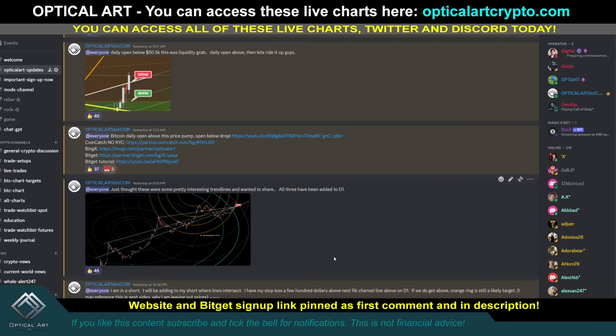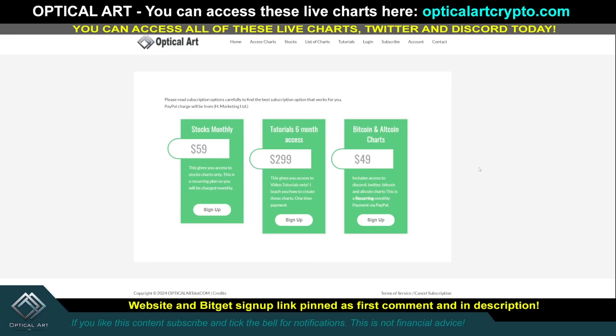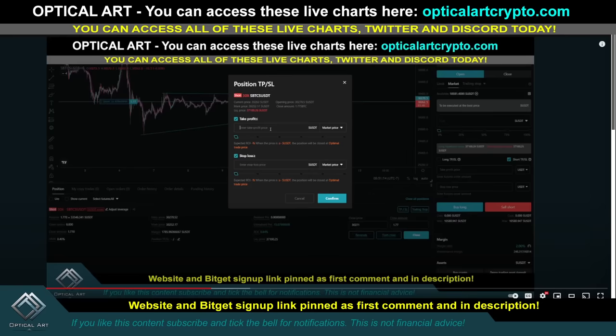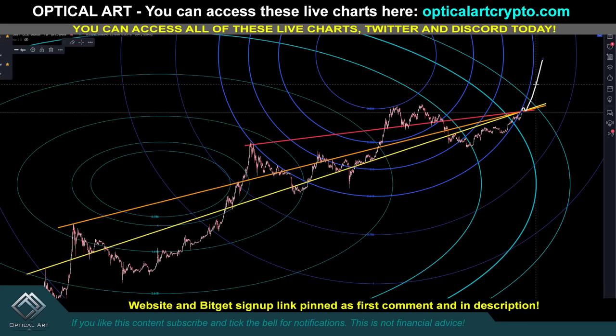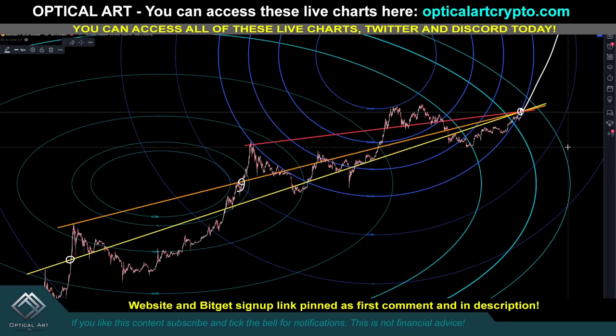I did post this in Discord with my stop loss and where I'll be adding to my short — because I'm crazy and I like to short a bull market. If you want to sign up and get access to the charts, the website is OpticartCrypto.com, that link is pinned in the first comment and description. If you look at the heat maps, you'll notice there's a lot of liquidity at $53K. As soon as price pushes up and takes out that liquidity and holds support — rocket ship to the moon. All we have to do is get above that point. Once we get above these three lines — moon. Trade safe, trade smart.